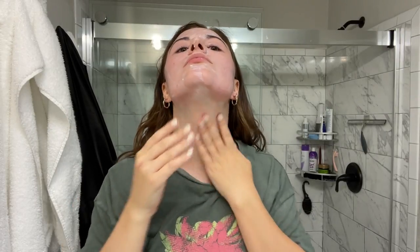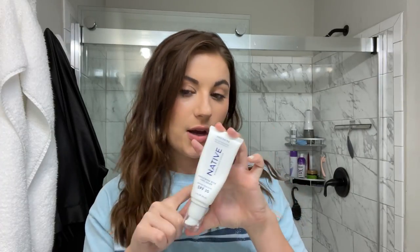The Native sunscreen has zinc oxide at 20%. Like most of these, it says it's not water resistant, so it's best for day-to-day wear under sun or makeup rather than swimming. The finish is right in the middle — not super glowy, not matte. I have it under my makeup right now and it doesn't interfere with my makeup at all. I get the unscented version.